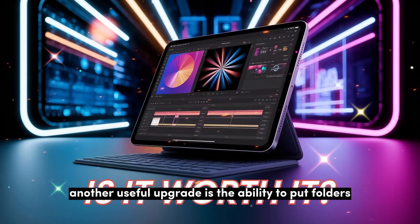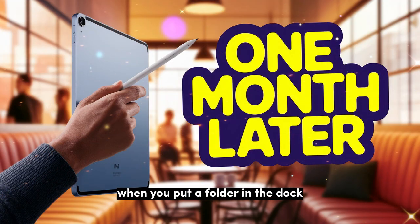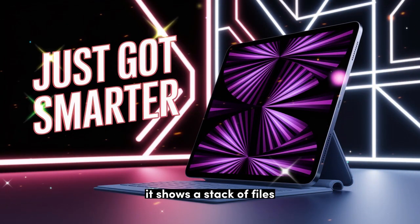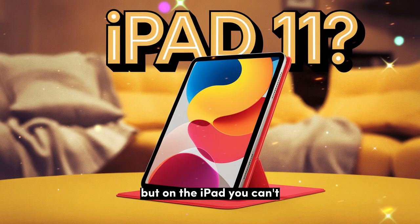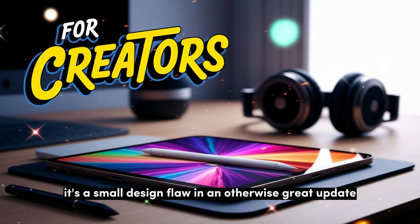Another useful upgrade is the ability to put folders directly on the dock, so you can get to your most used files faster. But there's one small issue: when you put a folder in the dock and start adding files to it, the icon changes from a folder to a stack of files. On the Mac, you can switch this back to a clean folder icon, but on the iPad you can't. It's not a big deal, but some people might find it messy — a small design flaw in an otherwise great update.